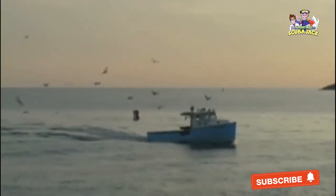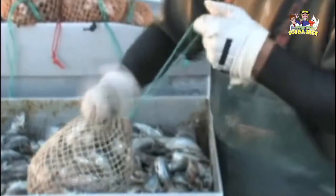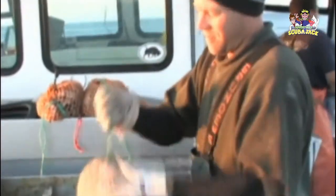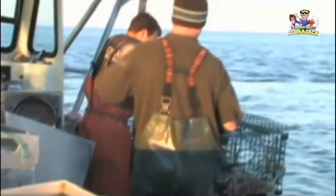Catching a lobster can be hard work. Today we're going on a real lobster boat to see just how they do it. First, they take the lobster's favorite food and use it for bait. The bait is stuffed into a net bag and tied up nice and tight so nothing falls out.